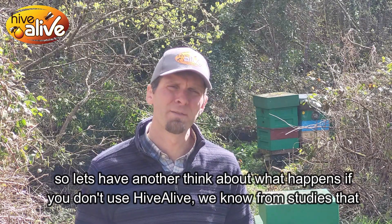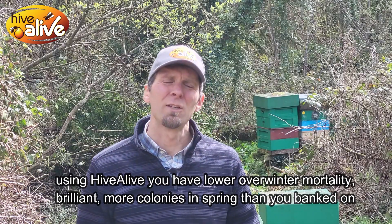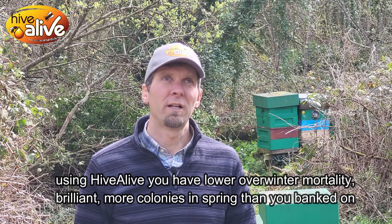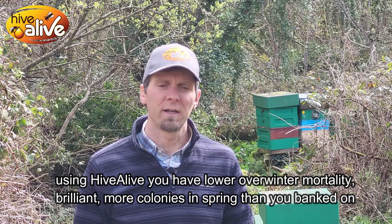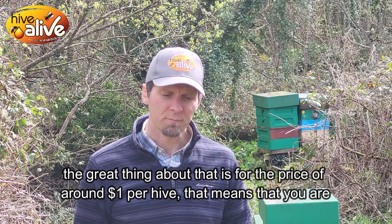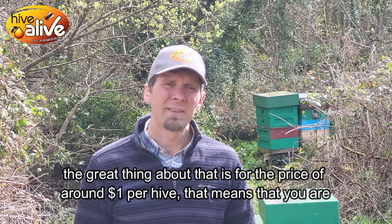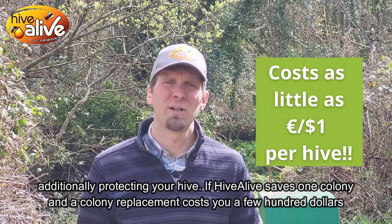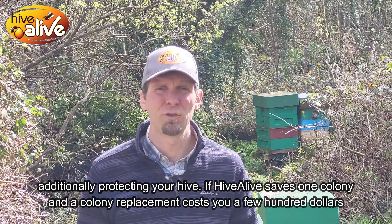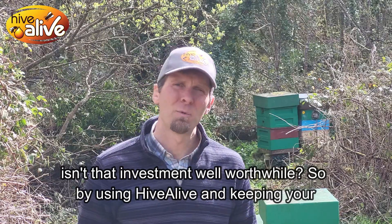Another thing that happens if you don't use Hive Alive: we know from studies that using Hive Alive gives you lower overwinter mortality — meaning more colonies in the spring than you initially banked on. For the price of around a euro or a dollar per hive, you are additionally protecting your hive. If Hive Alive saves one colony, and a colony replacement costs you one, two, three hundred dollars depending on the size of the colony, isn't that investment well worthwhile?